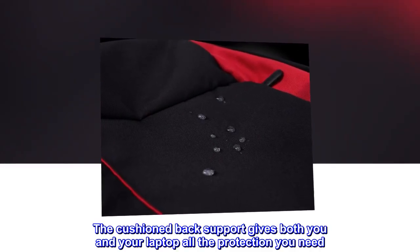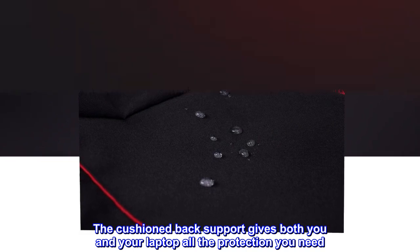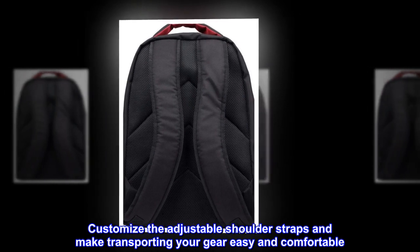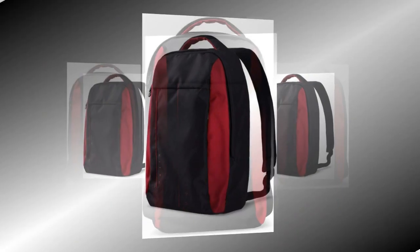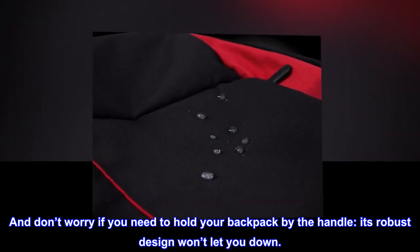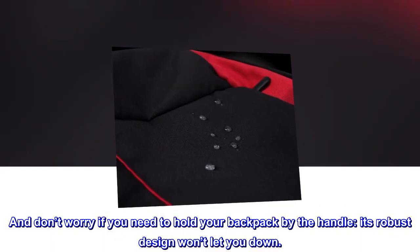The cushioned back support gives both you and your laptop all the protection you need. Customize the adjustable shoulder straps and make transporting your gear easy and comfortable. And don't worry if you need to hold your backpack by the handle — its robust design won't let you down.